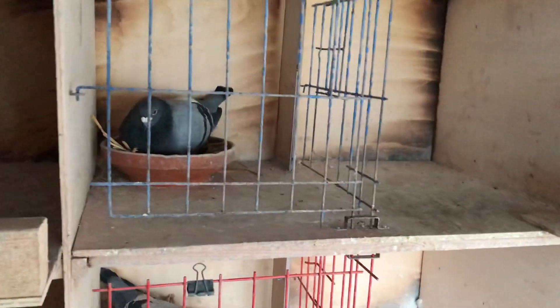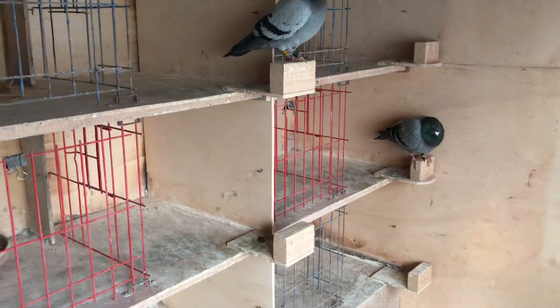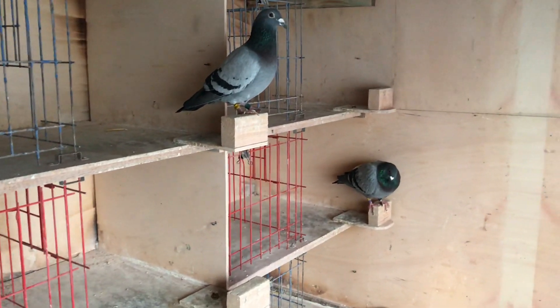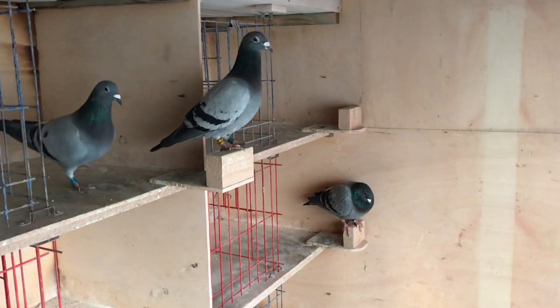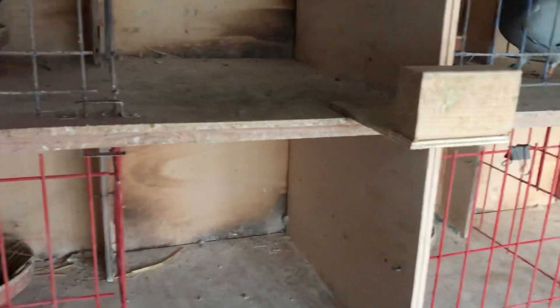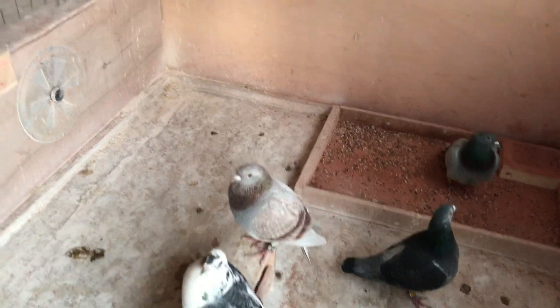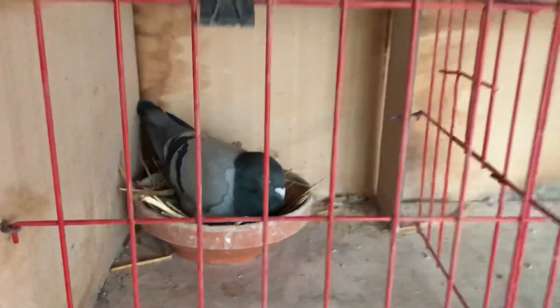I'm now going to do a video showing off the old birds we have here. We only have three old birds because we started taking over the sport from my grandfather back in 2017, but we didn't keep any birds before 2018. So there are only three old birds, all from 2018, and then there are also nine 2019 birds who are going to be yearly birds in 2020.